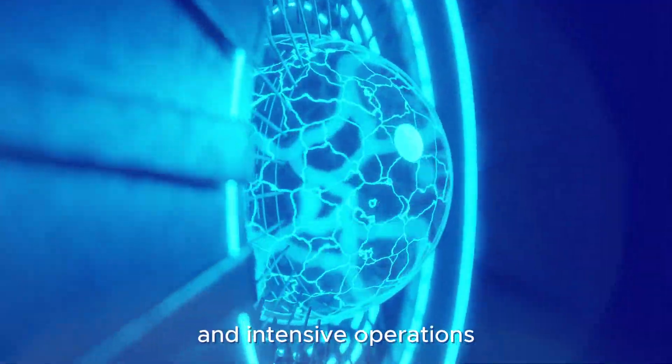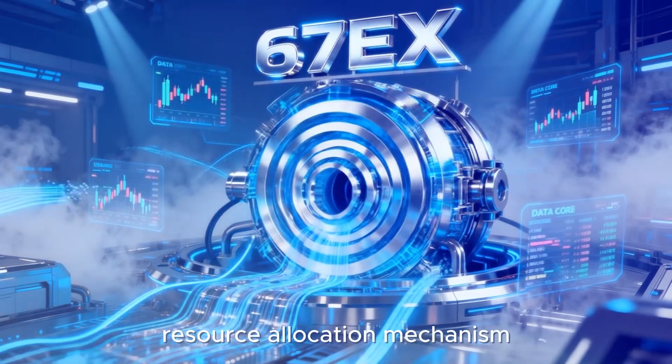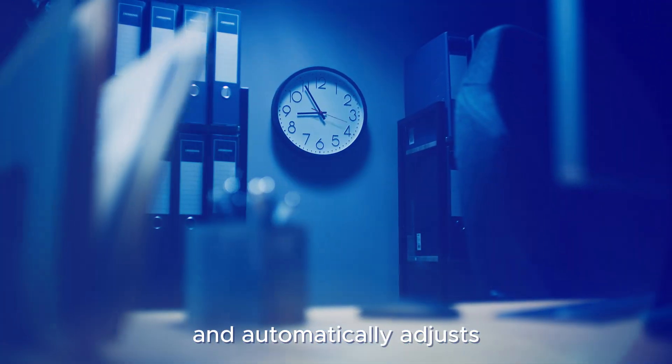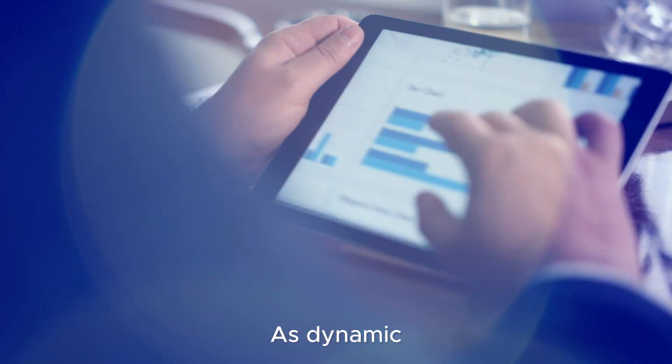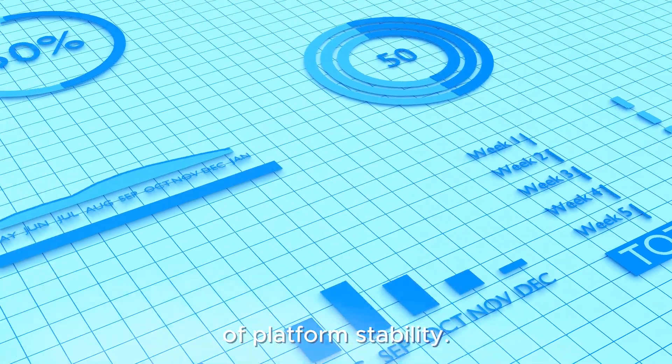To manage high traffic and intensive operations, 6.7EX uses an intelligent resource allocation mechanism that analyzes load in real-time and automatically adjusts execution paths. As dynamic scaling becomes essential, this has become a core pillar of platform stability.